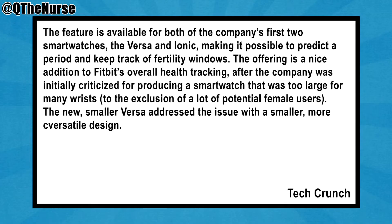The feature is available for both of the company's first two smartwatches, the Versa and the Ionic, making it possible to predict a period and keep track of the fertility windows. The offering is a nice addition to Fitbit's overall health tracking after the company was initially criticized for producing a smartwatch that was too large for many wrists, excluding a lot of female customers. The new small Versa addressed this issue with a smaller and more versatile design.